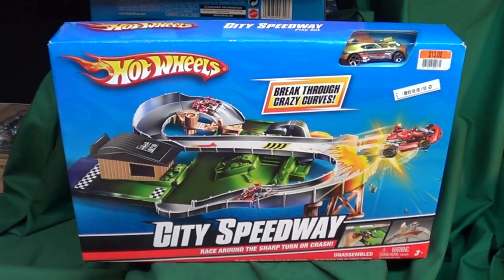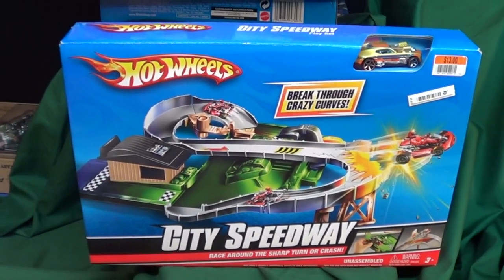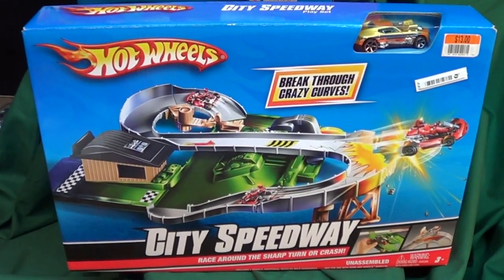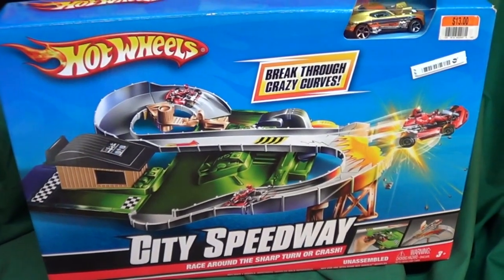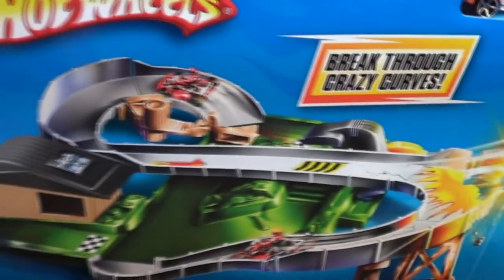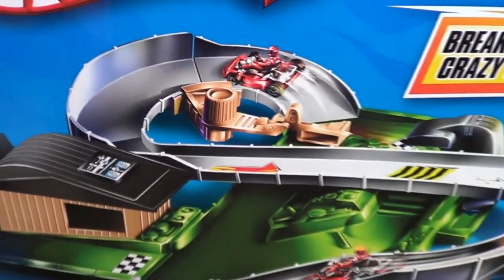I got a heads up to go check Kmart, but first there's a Big Lots right next to Kmart in North Hollywood. Let me talk about the Big Lots stuff I found because I found a lot over there. The City Speedway set — a lot of you guys have already seen this. It was available elsewhere when it first came out, called Go-Kart Test Track, which is why you see a go-kart on the package.